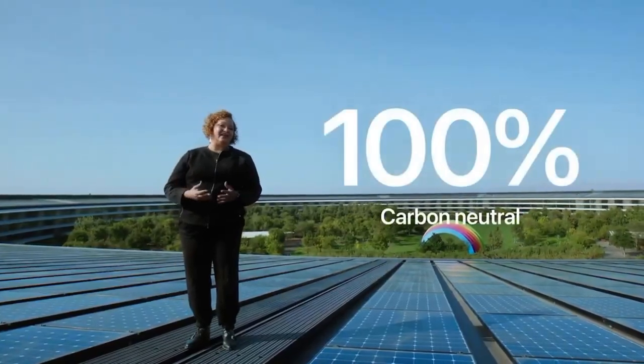This means that every Apple device sold, from material collection, component manufacturing, assembly, transport, customer use, charging, all the way through recycling and material recovery, will be 100% carbon neutral.